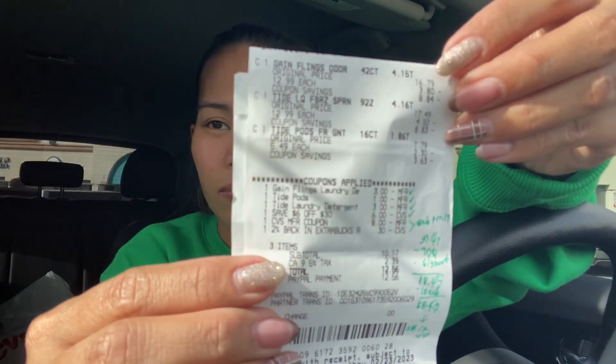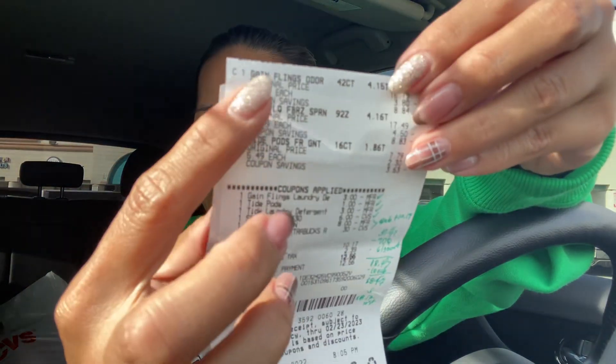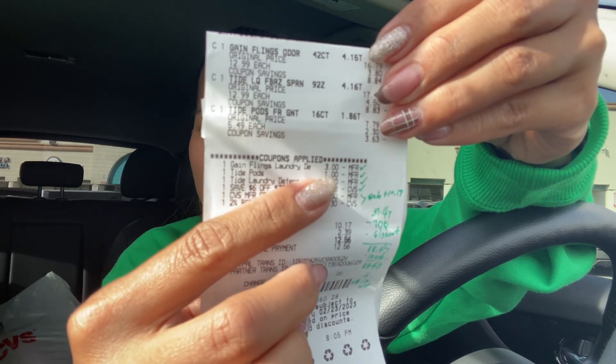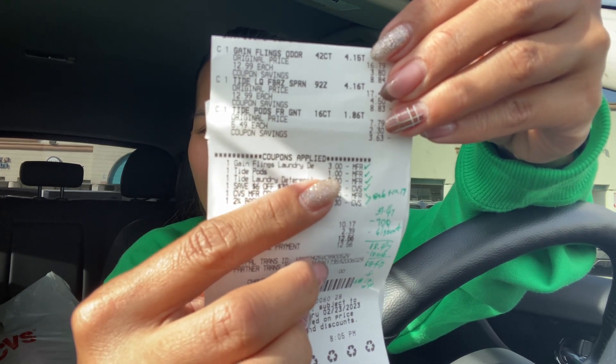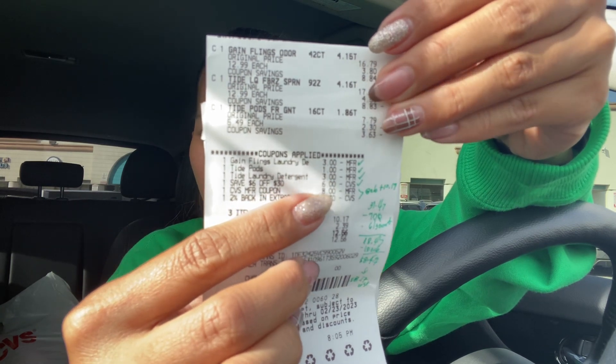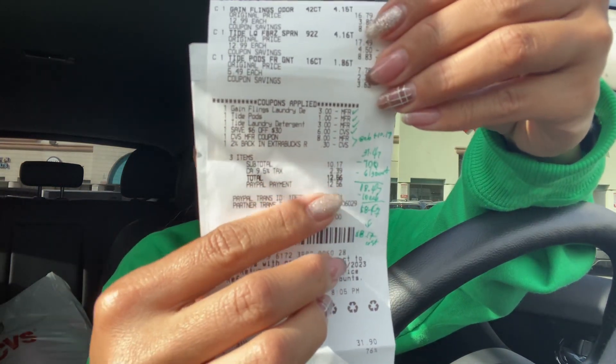I rolled the $8 ExtraBucks I got from the Profusion deal, and you'll see that on my receipt. The items are the Tide, Gain Flings, and Tide Pods. The coupons shown are: $3 off Gain Flings, $1 off Tide Pods, $3 off big Tide liquid, my $6 off $30 CRT, and the $8 ExtraBucks.